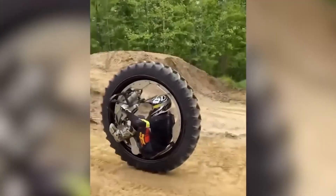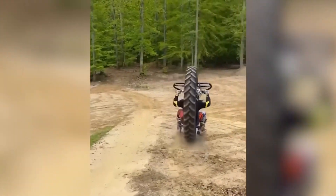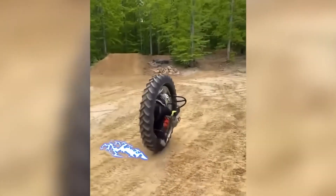When the ordinary motorcycle doesn't suffice, and you're eager to showcase your creativity and imagination, you must possess impeccable balance for such maneuvers.